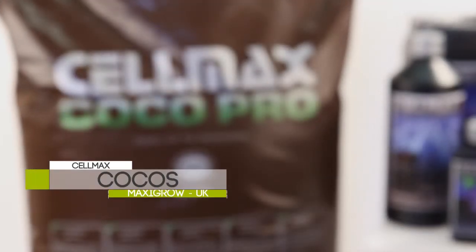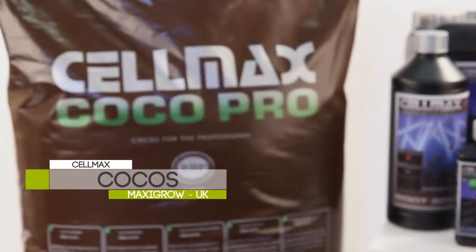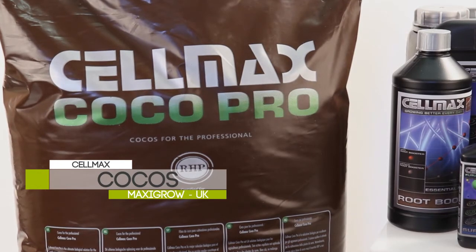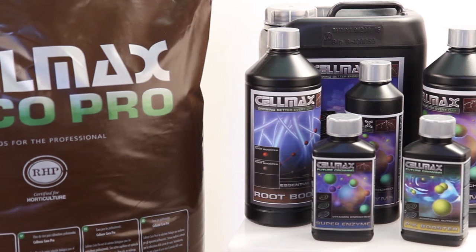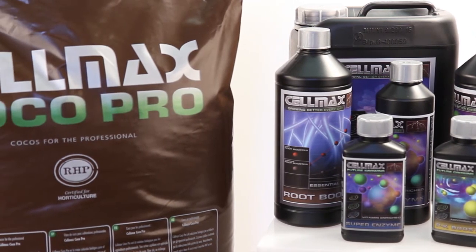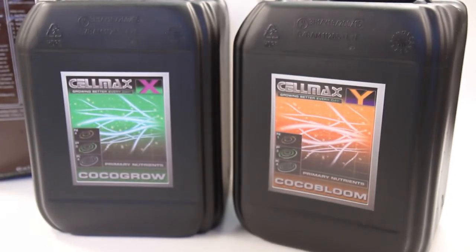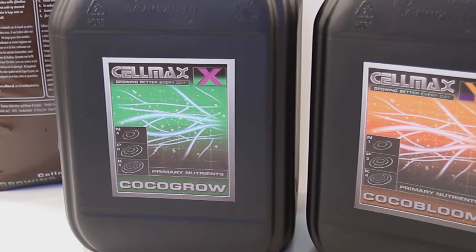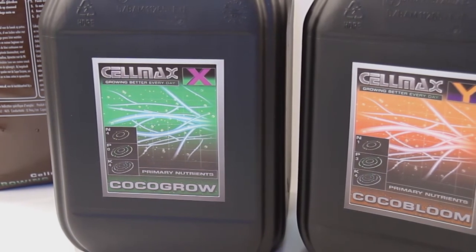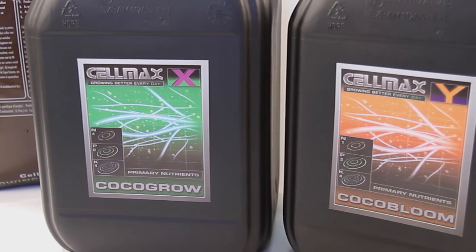Last but not least, the Selmax Cocos range of products has been specially developed for use on 100% natural coconut substrates, also known as coco or coco-coir. The Selmax Cocos range includes the well-balanced two-part Cocogro and Cocobloom Nutrients that are easy to use and, like all nutrients in the Selmax range, free from toxic substances.